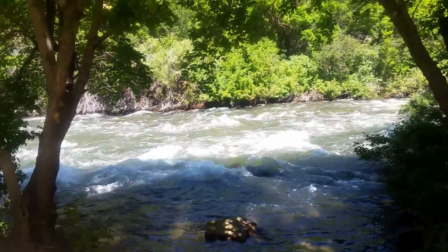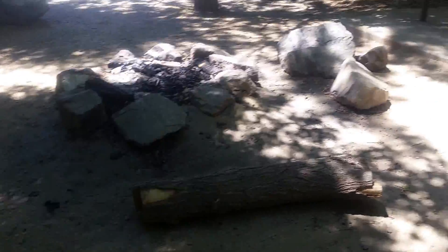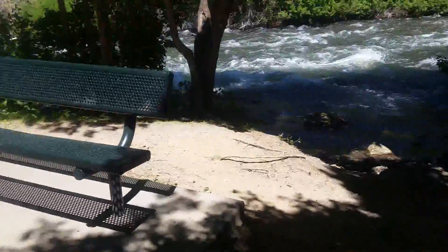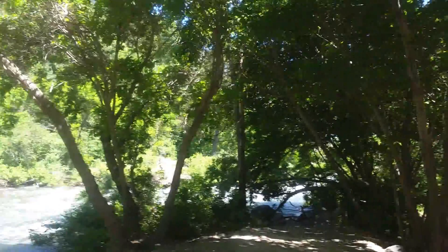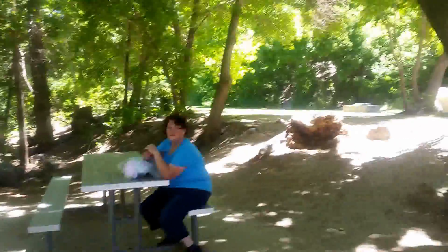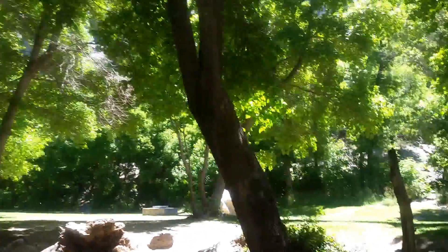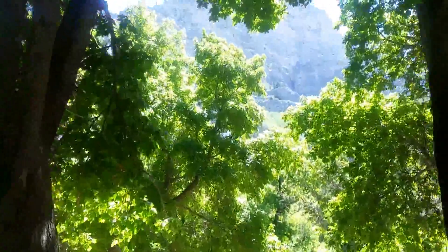We will be staying far away from this beautiful river. There are lots of fire pits, benches, lots of shady areas, and some amazing views.